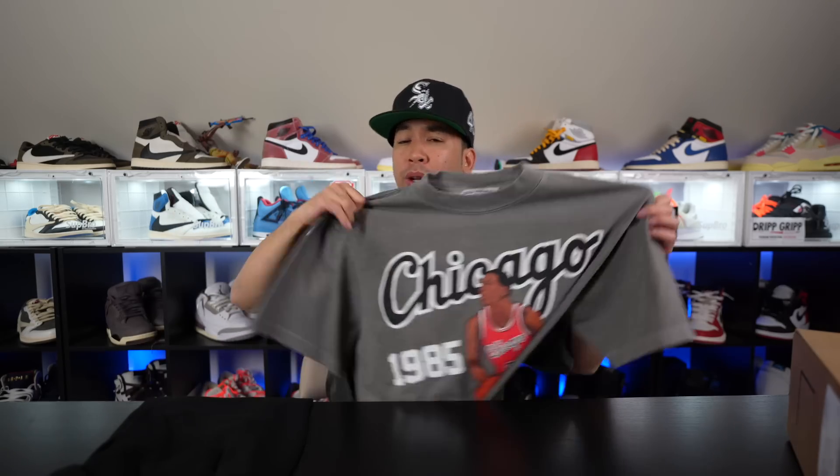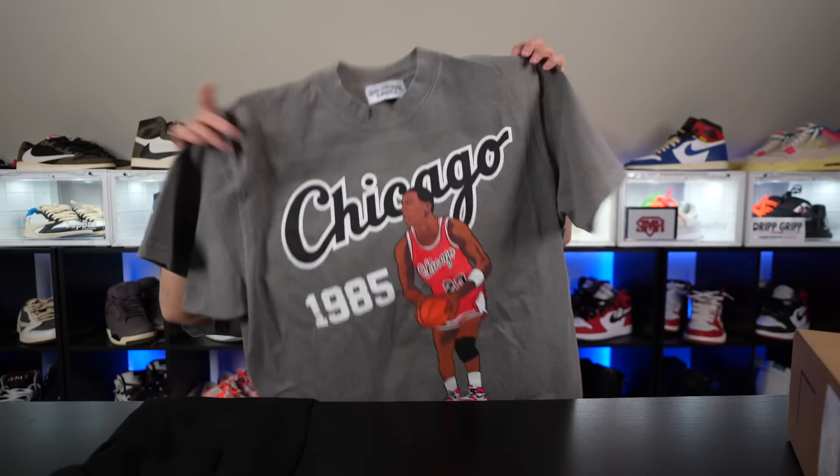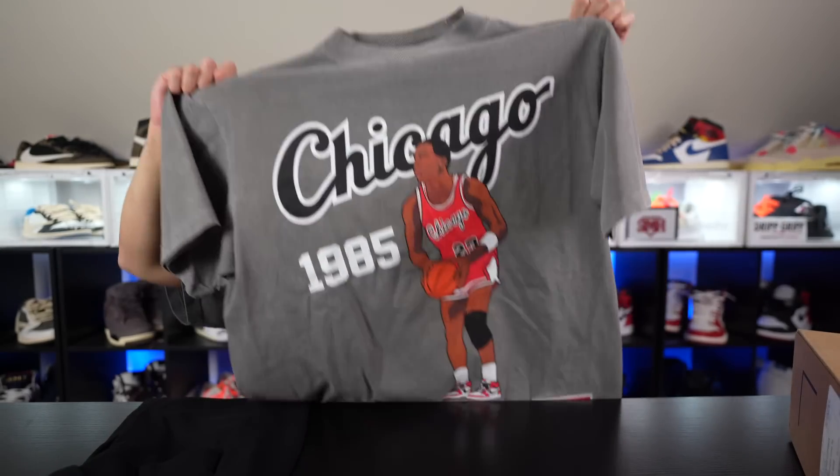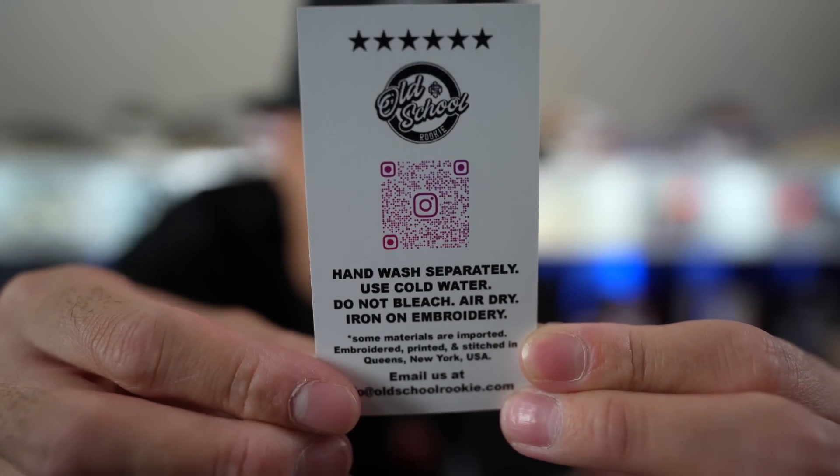All the links will be in the description below — check him out on his Instagram and all that. Don't forget to use my discount code JMK10. All his products sell out pretty quick. This is my favorite one — the 85 Chicagos right here. You want to follow him on his Instagram, scan your phone and you're good to go. I'm gonna rock the 85 embroidery for the rest of the video — you guys already know what the vibes are.